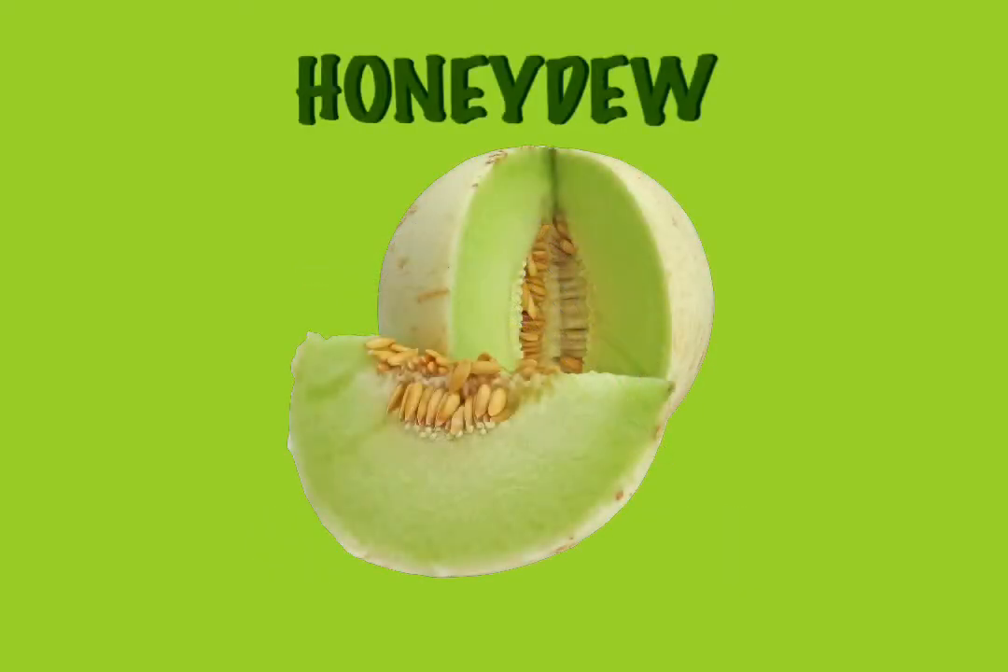Honeydew. What a wonderful melon. It helps you grow. It is good for your blood and your digestion. And not only that, but it is very sweet and delicious.